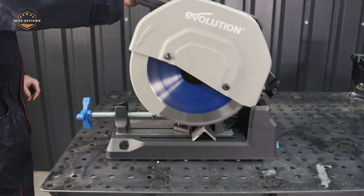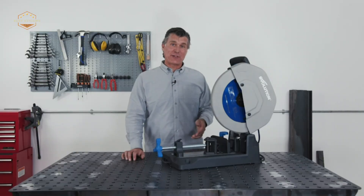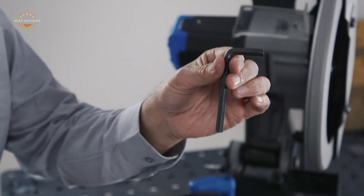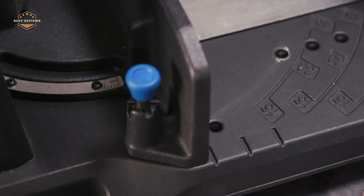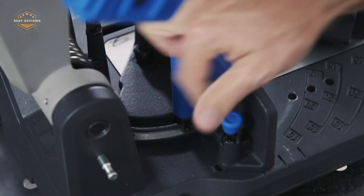Hope you found this video helpful in finding the best chop saws. If you found this helpful, please give it a like. Comment your opinion and tell us which one is perfect for you. Subscribe to our channel to get the latest updates on different product reviews.